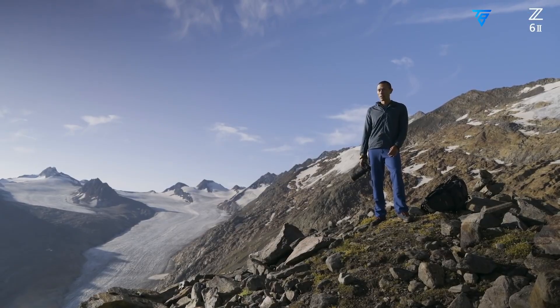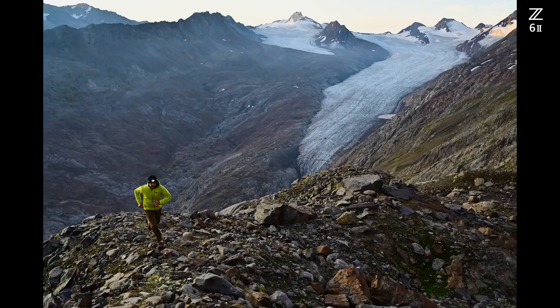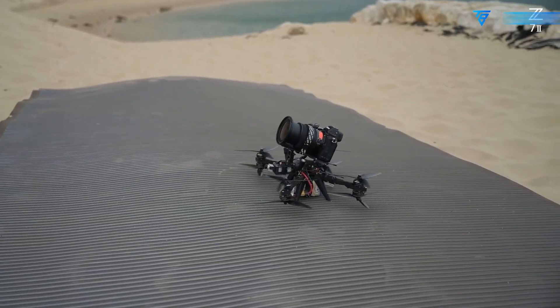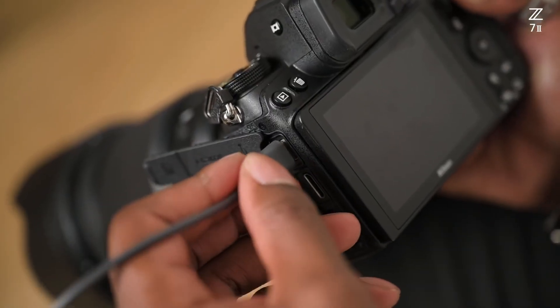Landscape photographers, in particular, stand to benefit from the ability to capture foliage, rock formations, and distant scenery with incredible fidelity. Studio and commercial photographers would also appreciate the additional detail, especially for high-end product or fashion work where clarity is paramount.